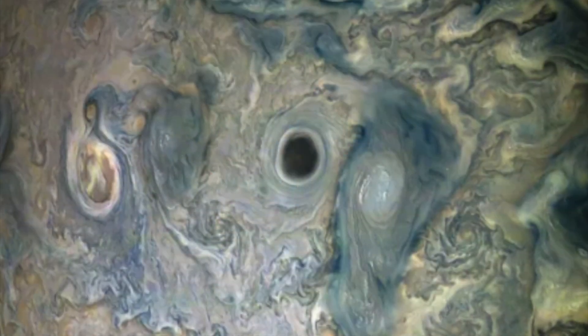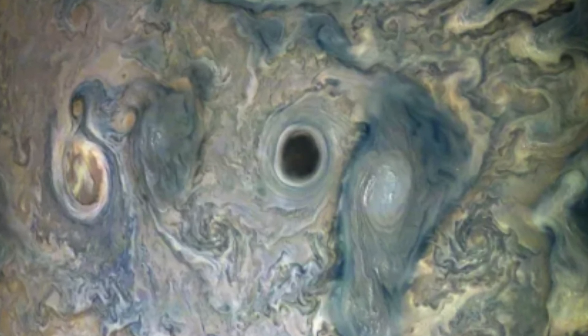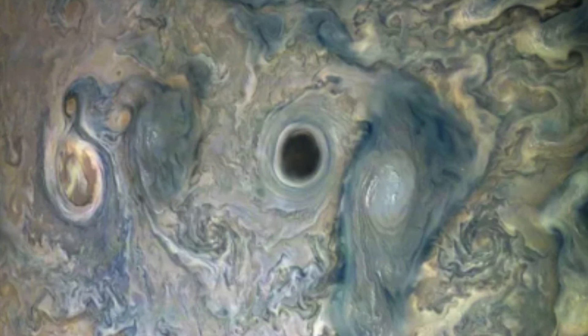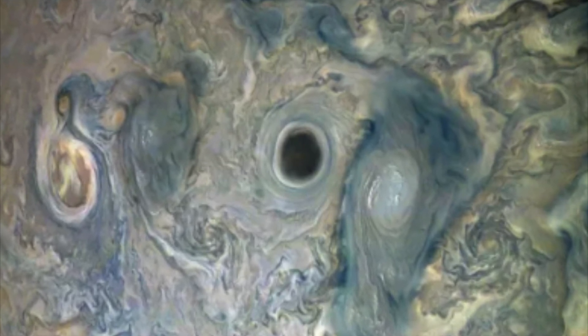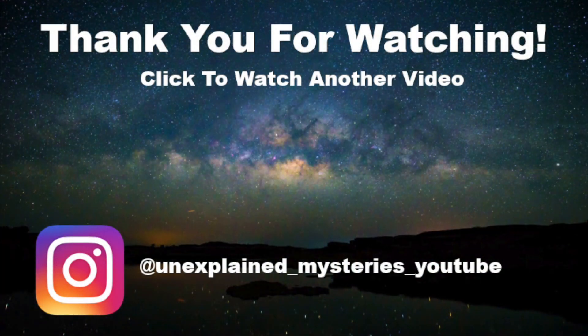So my question to you is: what do you make of this anomaly on Jupiter? Let me know your thoughts in the comments.